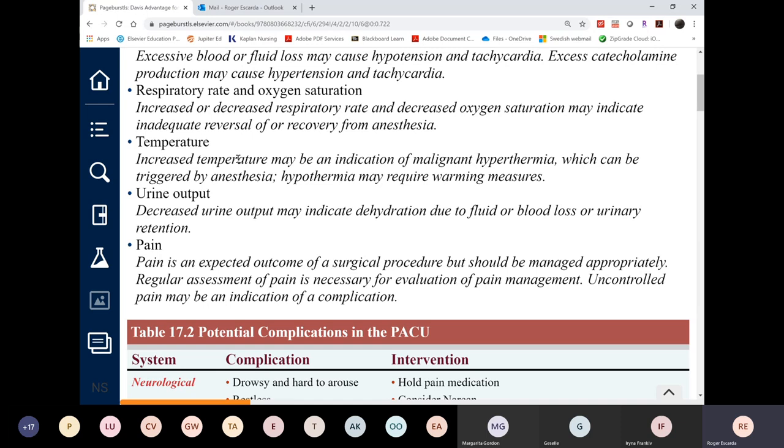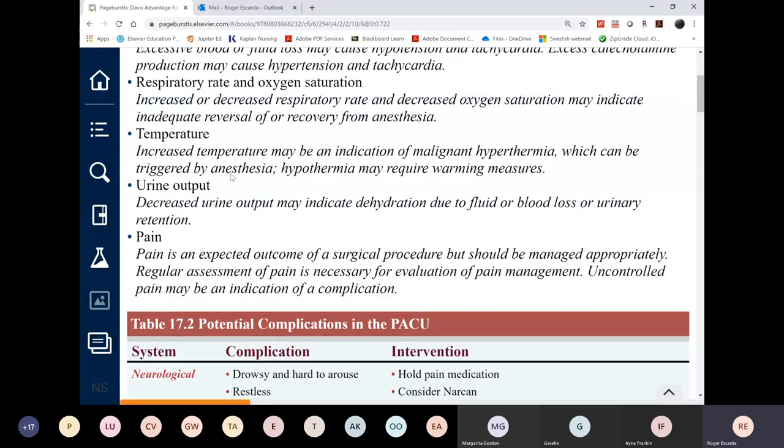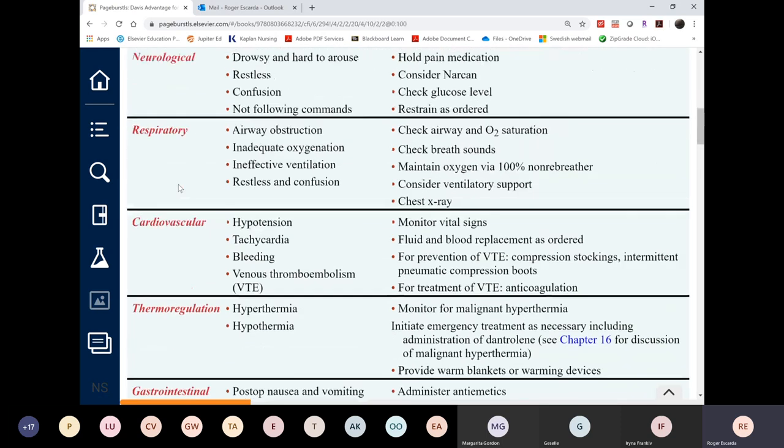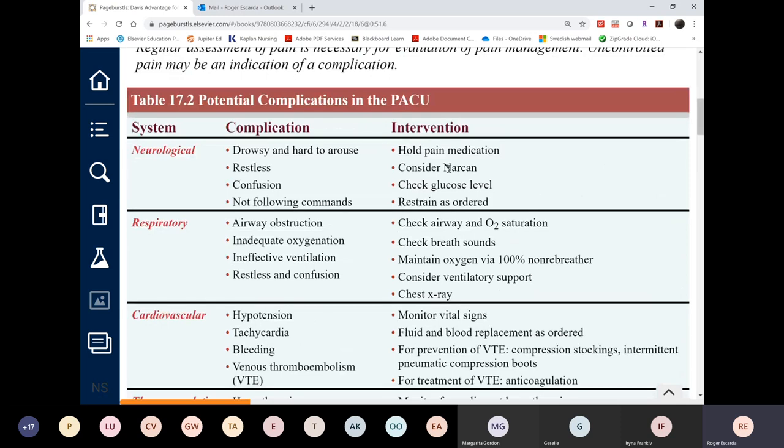The patient's gown is removed when they are draped and skin-prepped, leaving them directly on the stainless steel operating table. Malignant hyperthermia will be discussed separately. Urine output reflects kidney function. These are the signs, symptoms, and complications by system — neuro, respiratory, cardiovascular, thermal regulation, GI, and GU — and the corresponding nursing actions. Students are responsible for reading section 17.2 independently.